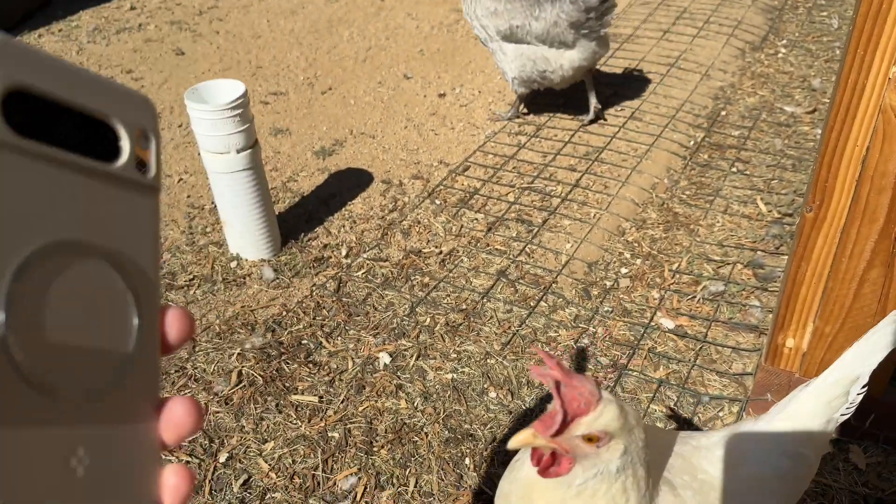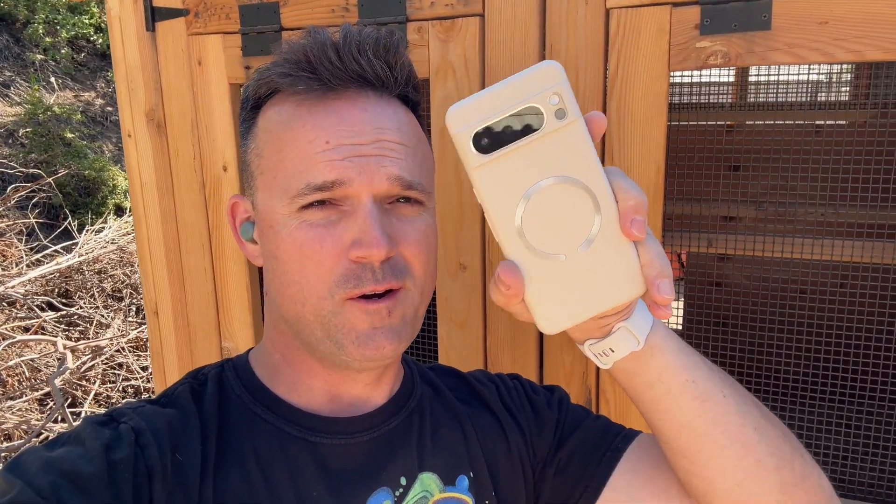She says no. Henry says yes. If I was to get a Pixel 8 Pro or a chicken coop, I'd probably just buy the chicken coop.